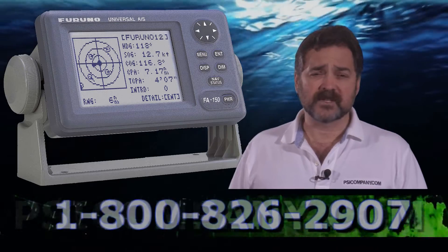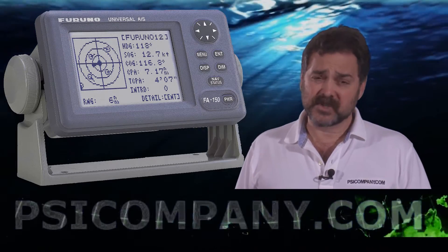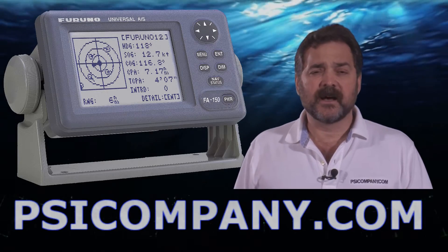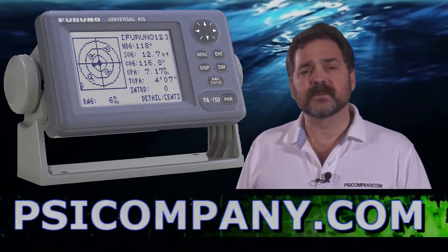You can track course over ground, speed over ground, and closest point of approach as well. So a real terrific device in addition to your collision avoidance network and planning.